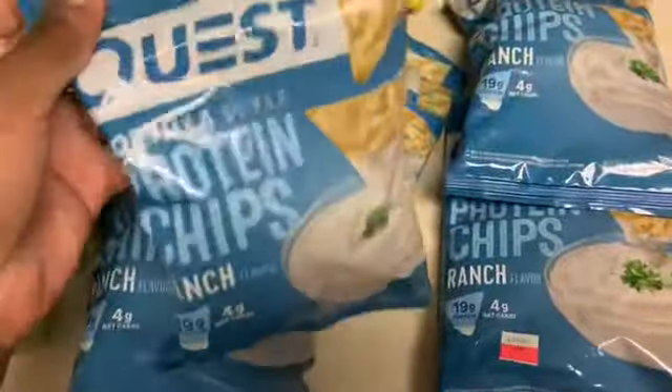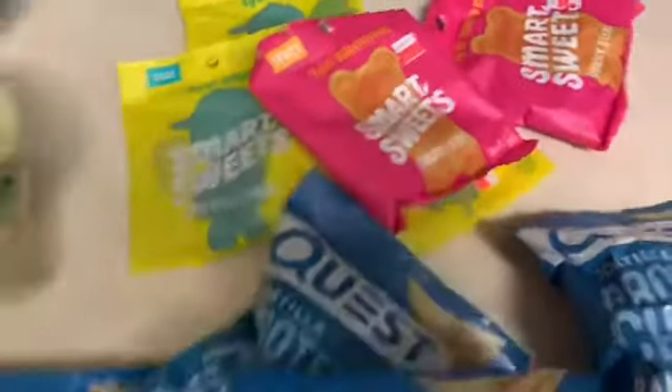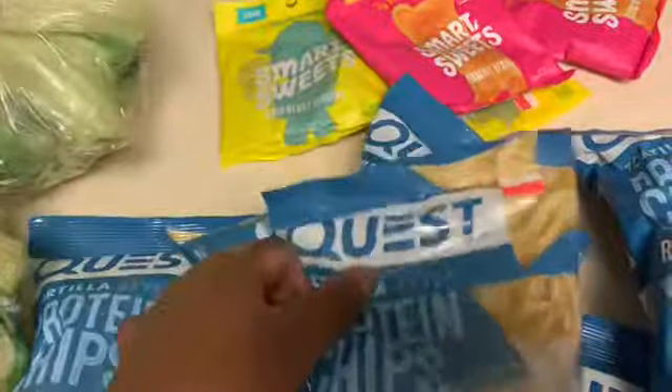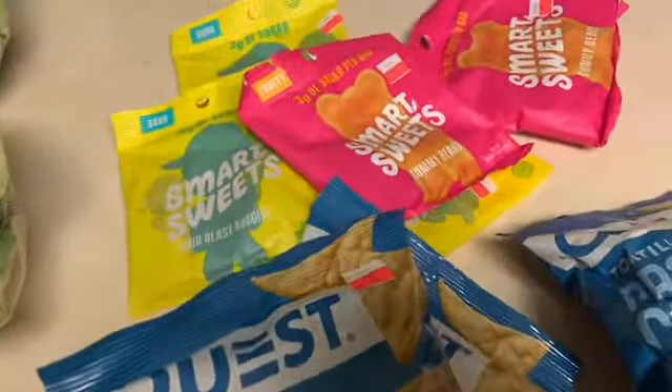Then I went to GNC to see if there was anything on sale. They had the Quest chips ranch flavor on sale for $1.29, and Smart Sweets on sale for $1.64 — I've never seen them on sale before. It's the sour patch one with only three grams of sugar. I got three of the sour ones and two of the gummy bears. I was really hoping to find Quest bars and Quest cookies but these will do. I'm probably going to have one of these with my tortillas tonight.